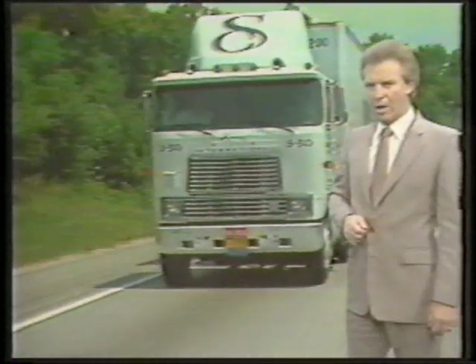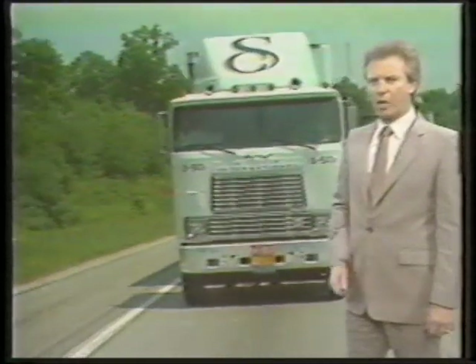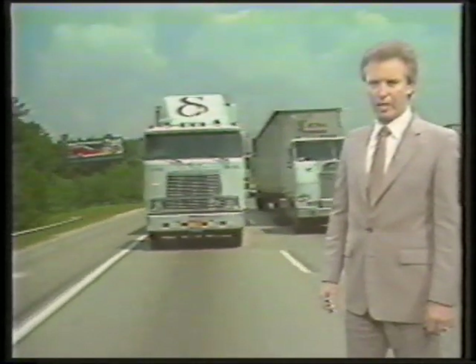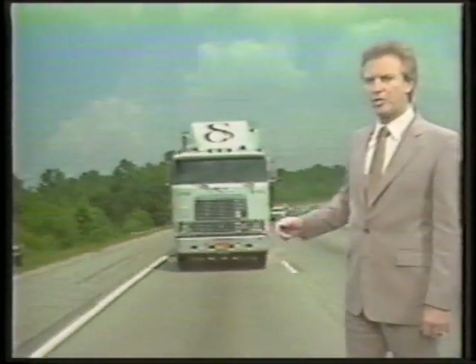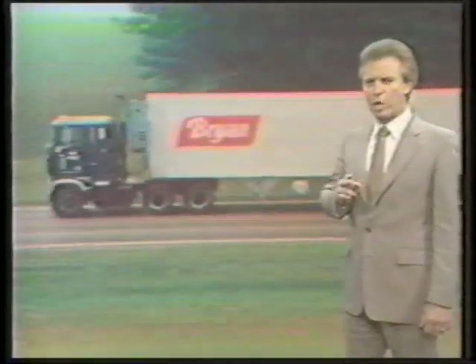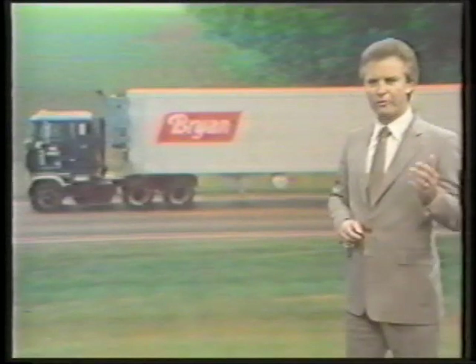Another major benefit is that Safety Plus will save you money. By providing center point tracking and zero toe on your truck, Safety Plus greatly reduces front-end wear on the entire steering system. Tires run much longer and cooler, and steering and front-end component wear is reduced by as much as 75%. Zero toe means increased usable horsepower and less tire scrub. Less rolling resistance means increased fuel mileage. Added all together, the use of Safety Plus means more bottom-line profit for you.